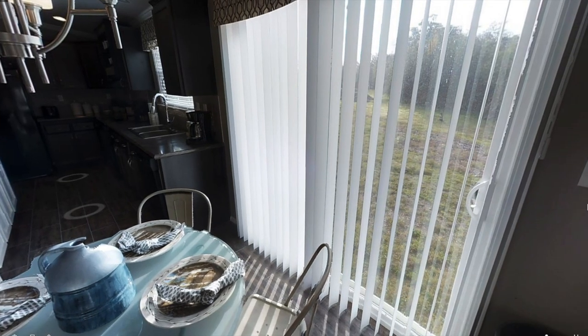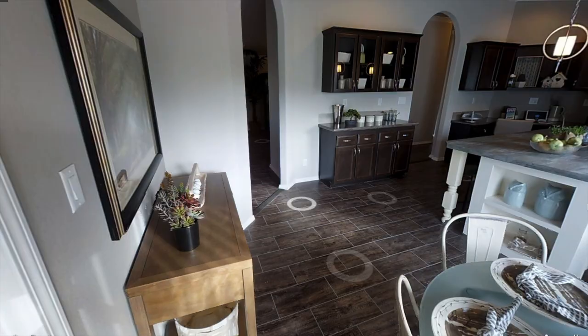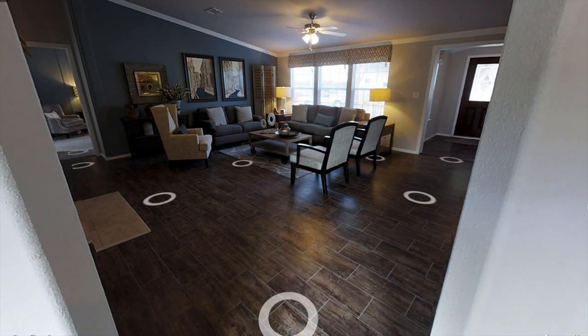This laundry room leads to the first dining space right here, but I'm actually going to go backwards through the living room and check out the main dining room.